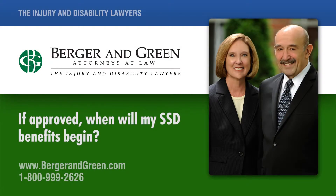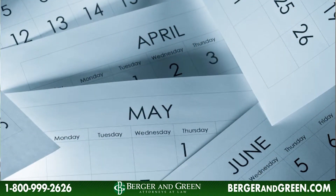If approved, when will my SSD benefits begin? There's varied amounts of time that it takes for your SSD benefits to begin. If your case is strictly an SSD case, it could take only a month for that benefit to begin.